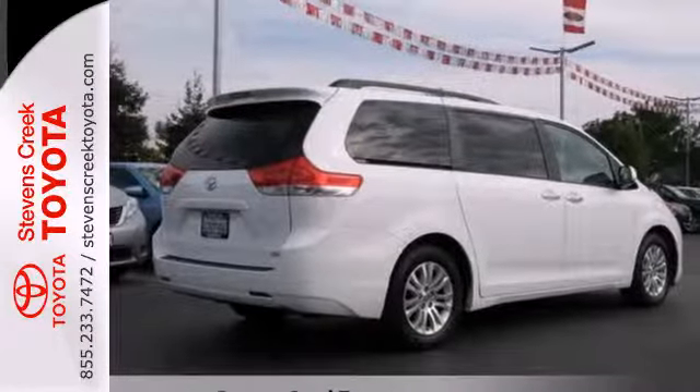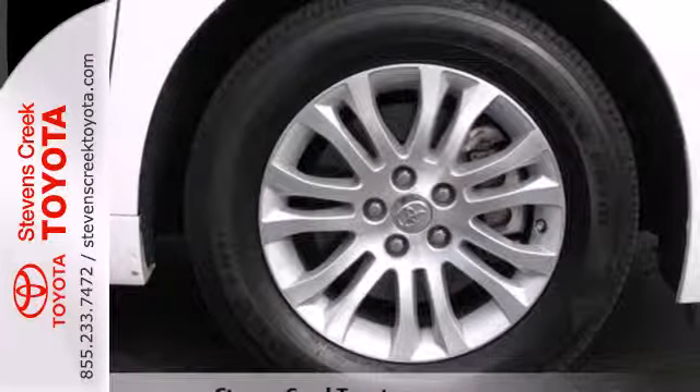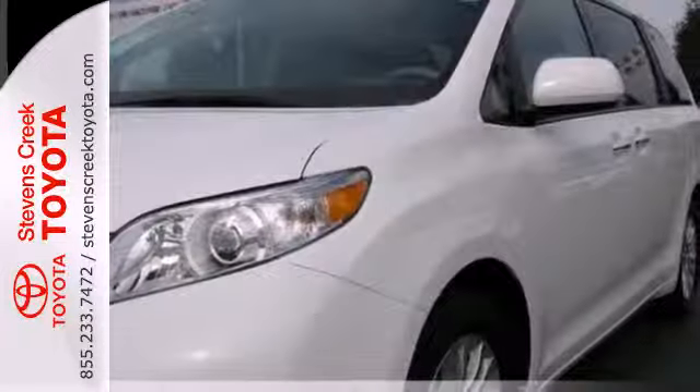It looks less like a minivan with lower, longer lines and wider stance, making it a lot more visually appealing than the competition.